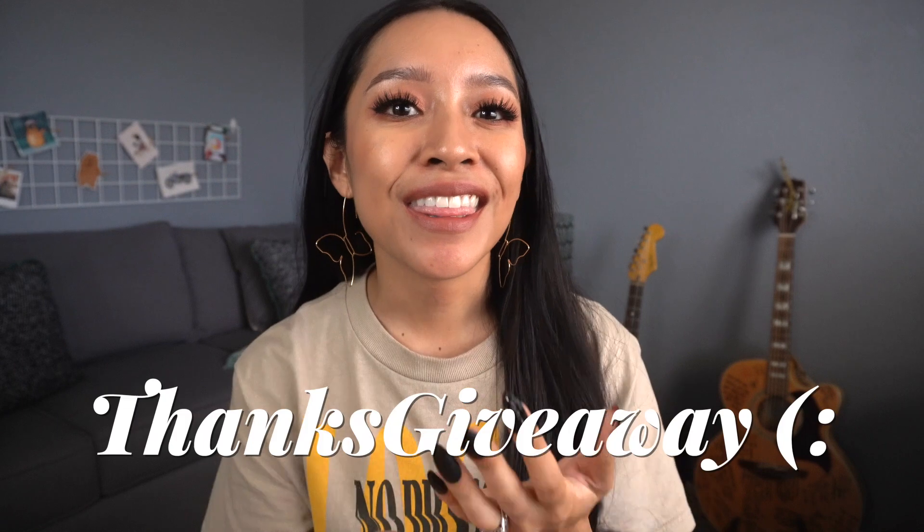Hey my sweet pen friends! Welcome back to my channel. If you're new here, my name is Devyn. Before we get too far into this video, I just wanted to give you a heads up that I'm hosting another giveaway. It'll be over on my newsletter, so if you haven't subscribed to that yet, I'll leave a link in the description box below. Check that out so you don't miss our thanks giveaway.